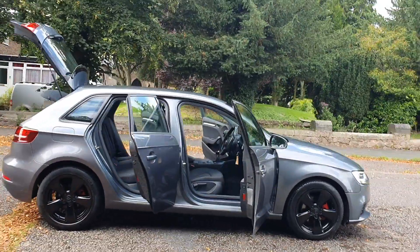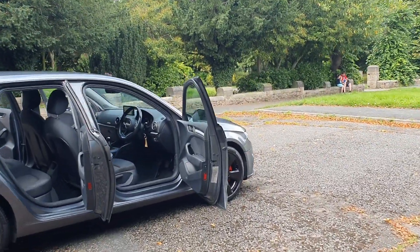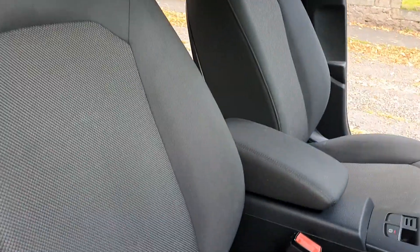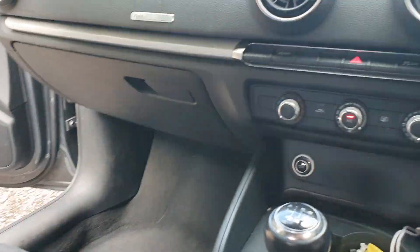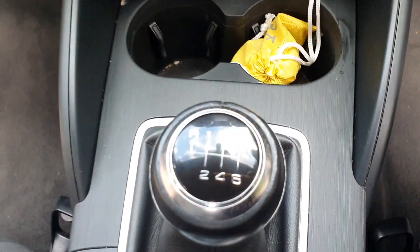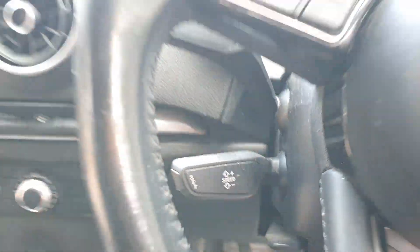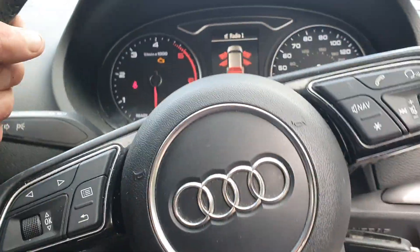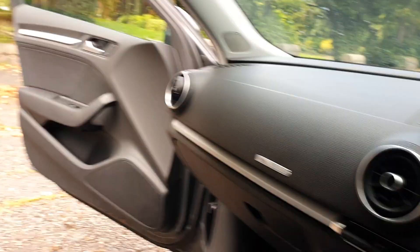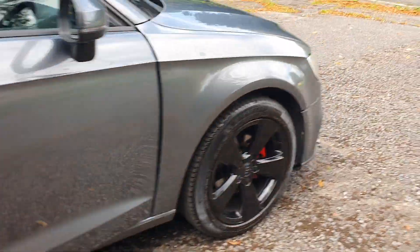It's Euro 6 as well, so all good for the big cities. 2-litre diesel — just a nice looking car. Electric windows and mirrors, seats are alright — not the S-line seats. Does have sat nav on this one, also air con, and it's a six-speed manual.